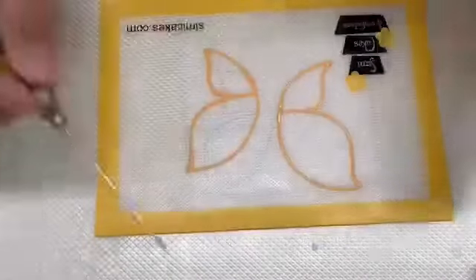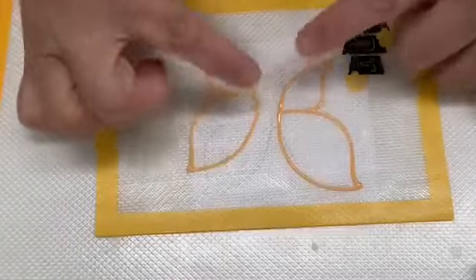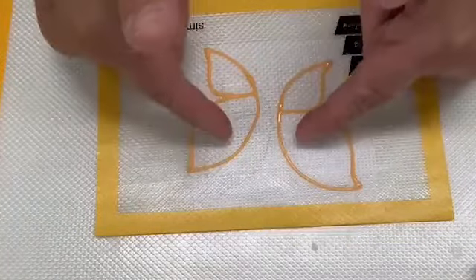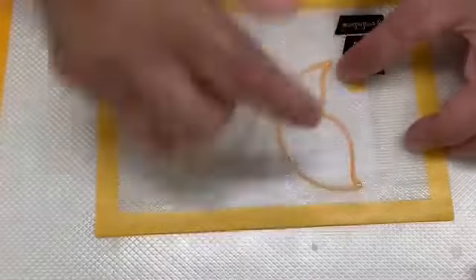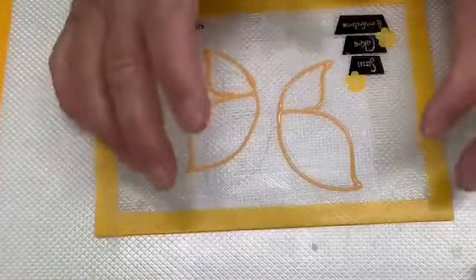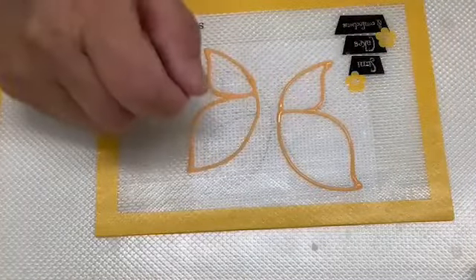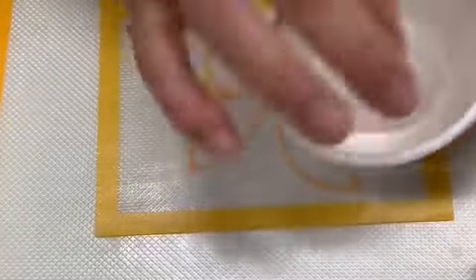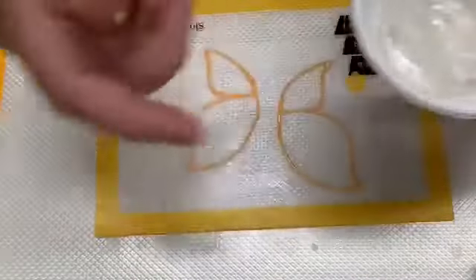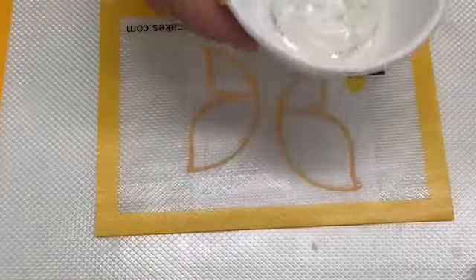You can shape a star, a building, anything — what you're basically doing is making a frame to contain the isomalt. You can pipe with piping consistency or flooding consistency; it doesn't matter. Once it starts drying, you can pour some isomalt. I'm using isomalt from SimiCakes that I already melted — I'm going to pop it in the microwave for a few seconds.